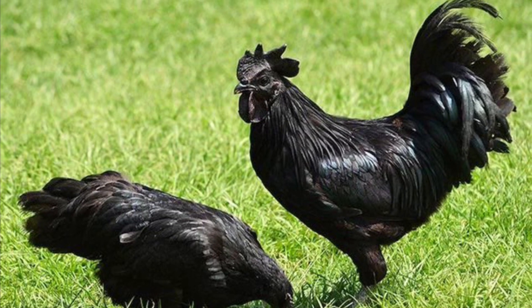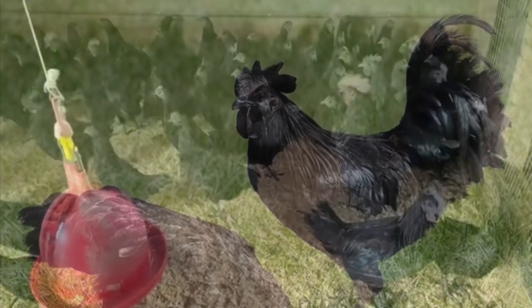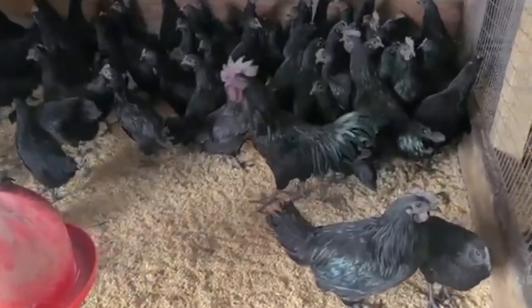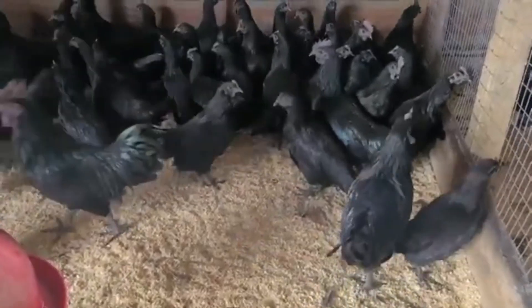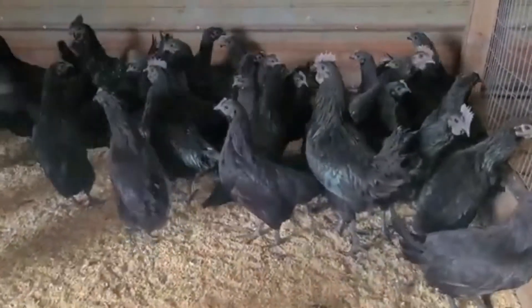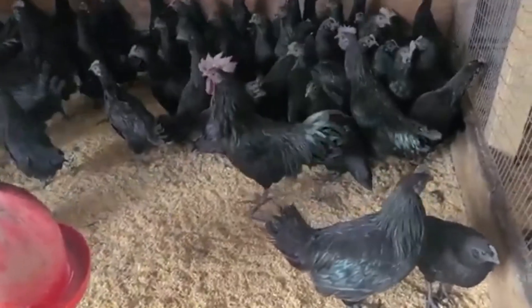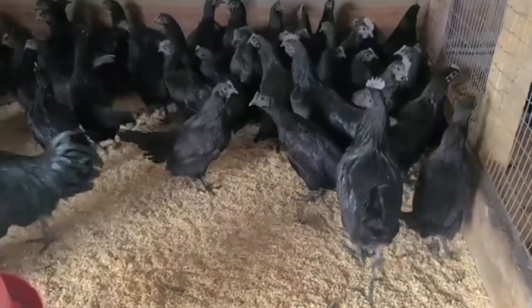The hen can weigh up to 3.5 to 4.5 pounds, while the rooster can weigh up to 4.4 to 6.6 pounds. And did you know that in Indonesia, it is a status symbol wherein the wealthy families kept them? They also believe that they are a good luck charm that fights evil and brings good fortune.